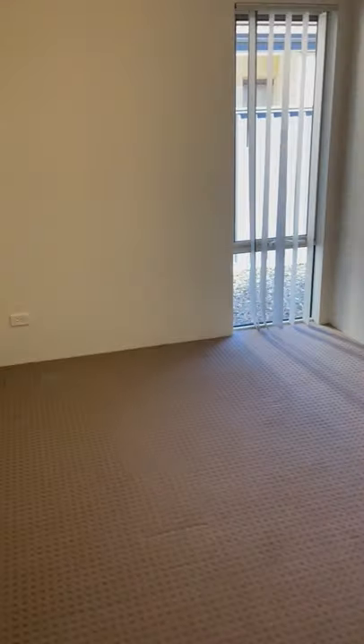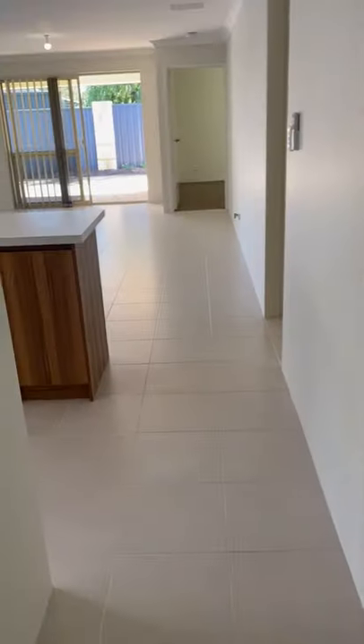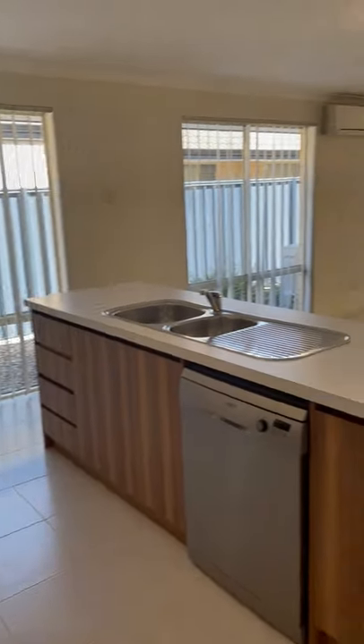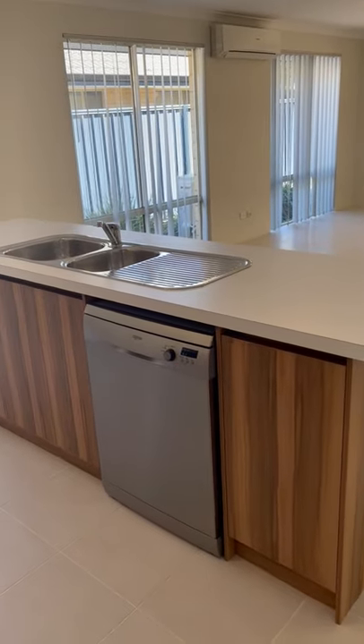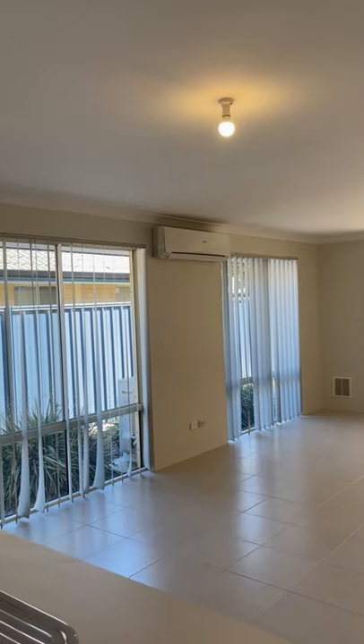Then we have the first bedroom with a built-in wardrobe, and it comes out into an open plan kitchen and dining area. We have a dishwasher and a split cistern.